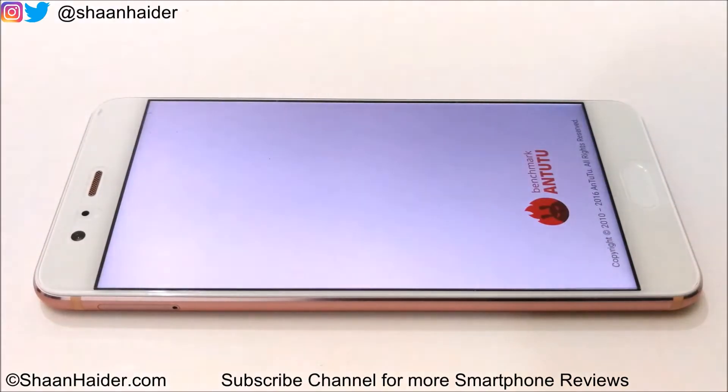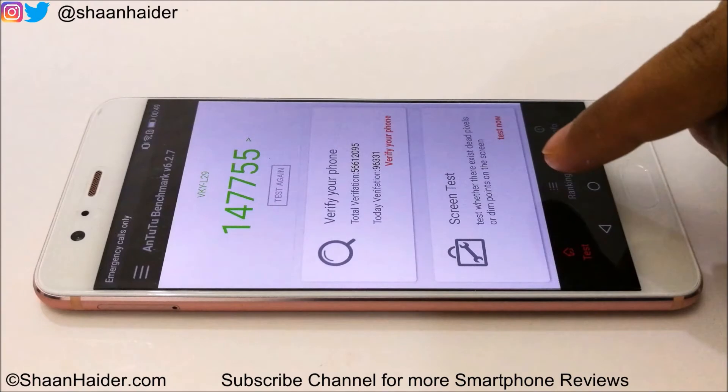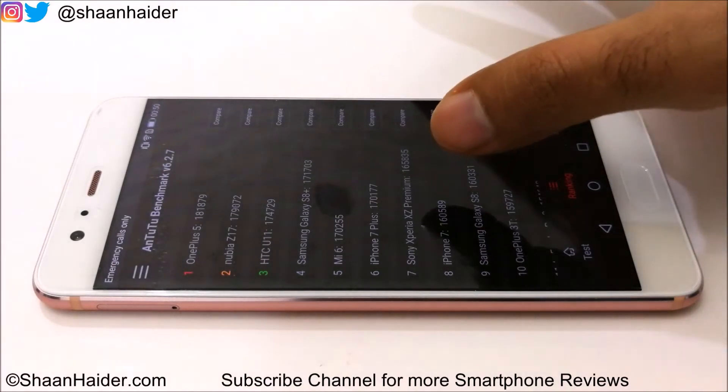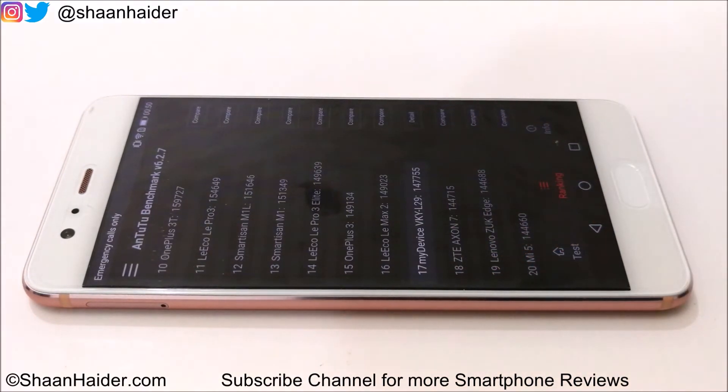Let's start with Android Benchmarking — it's one of the most popular benchmarking applications. Here we are having the score: it's 147,755 and it's a pretty good score. If you go to the ranking tab, you can compare this score with the rest of smartphones. At first position it's OnePlus 5 with 181,879, Nubia Z17 at second, HTC U11 at third, and Galaxy S8 Plus at fourth. All of these devices have the Qualcomm Snapdragon 835 processor, which is the latest and best from Qualcomm. Our device is at 17th position with 147,755.